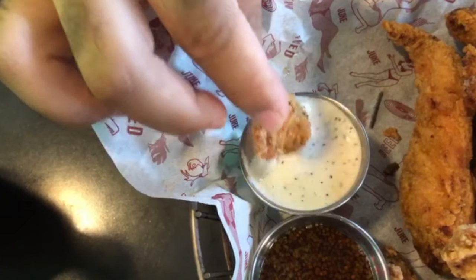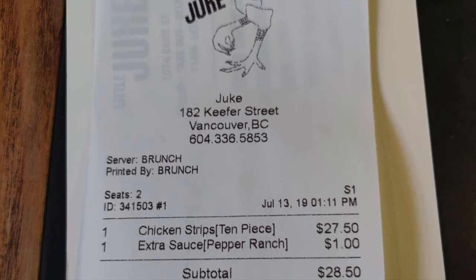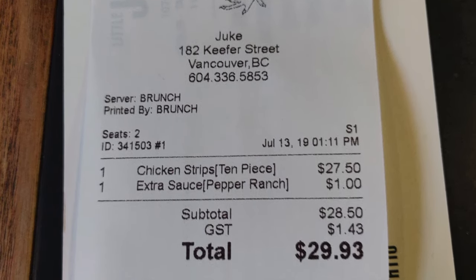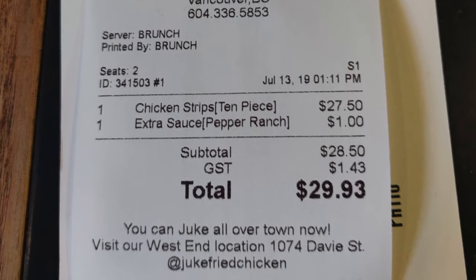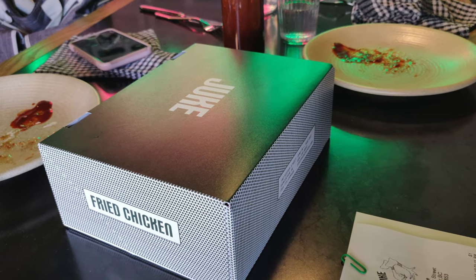Our bill came to $29.93 for the 10 pieces of strips along with the sauce. We weren't able to finish it all, so we actually took the additional pieces to go.